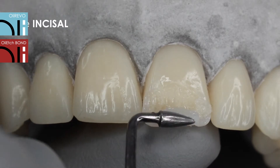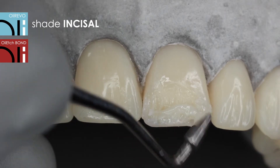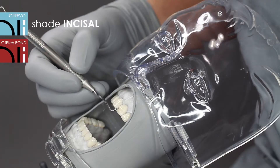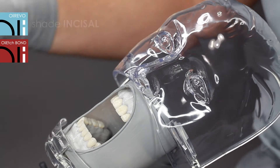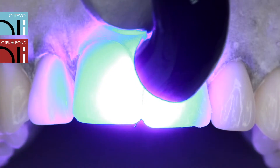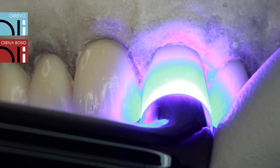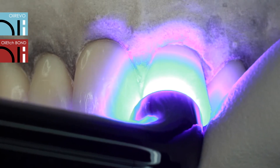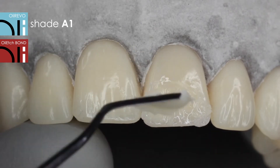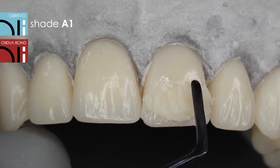The incisal shade, which enables the reconstruction of the internal translucent zone and creates the natural effect of depth, was applied up to the incisal edge. The enamel layer in the A1 color will be used to reconstruct the tooth from the labial side.